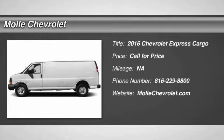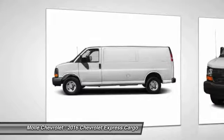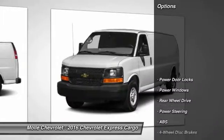2016 Express Cargo. The Chevy Express Cargo van is ready to handle all of your work tools, carpooling to work or running the kids to soccer. Here are some of this vehicle's great options.